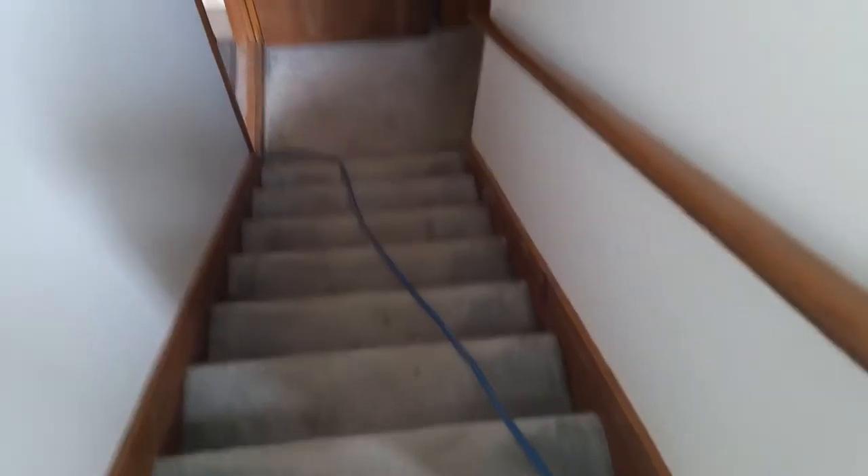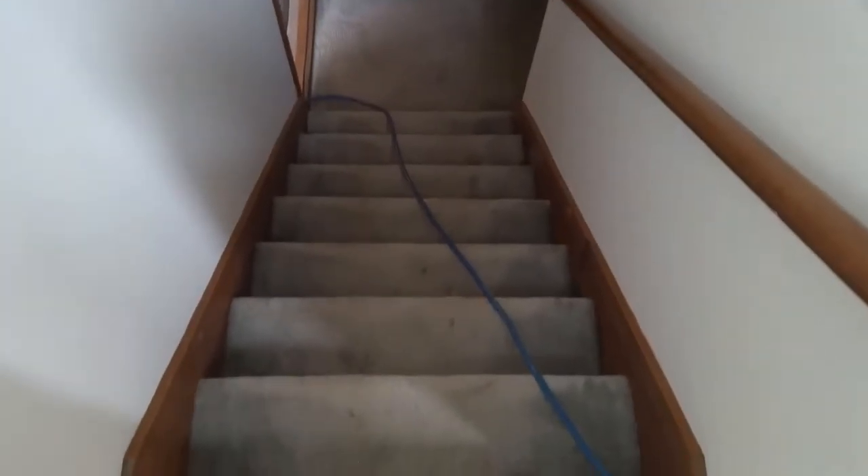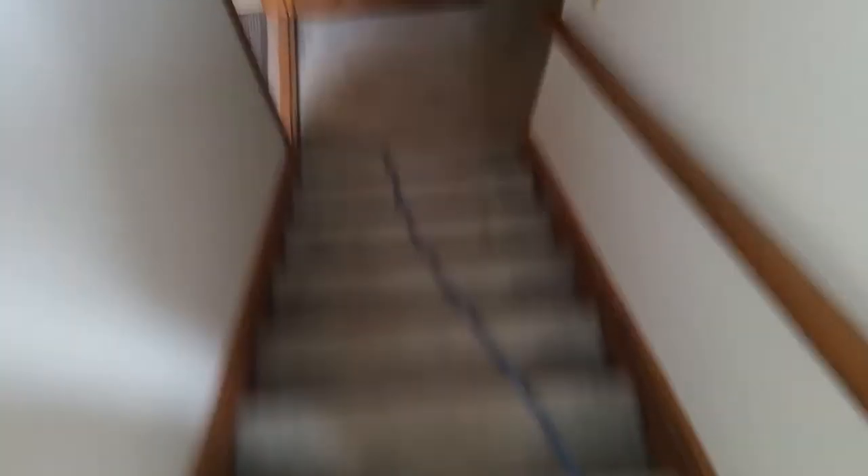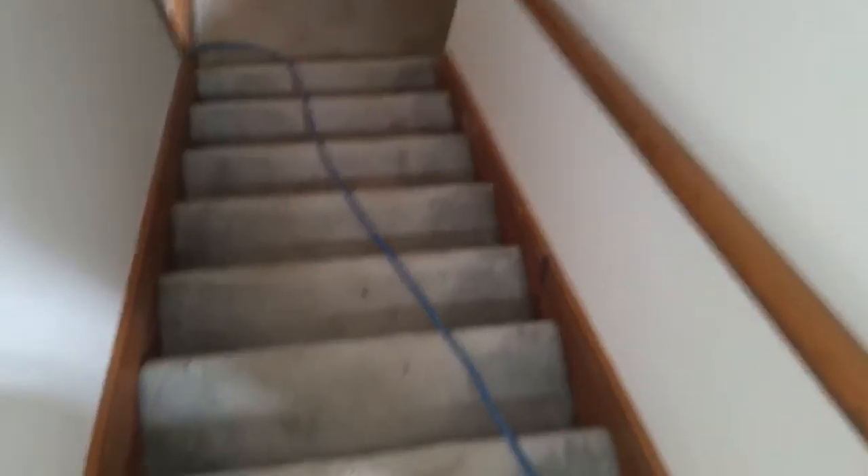This is what we call a split level home. When I do split level homes, I count these stairs concurrent — so I count them as one area, but stairs do count as one area. And then we got another room down here which isn't bad at all.